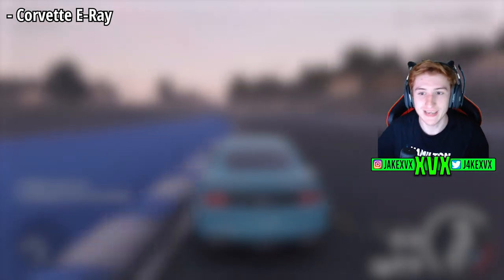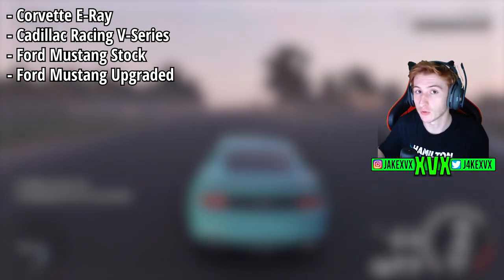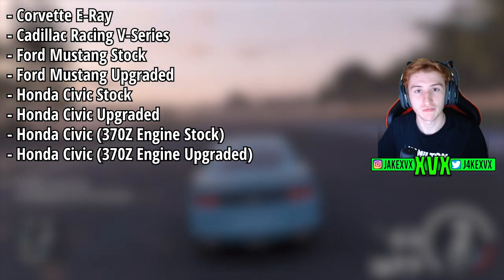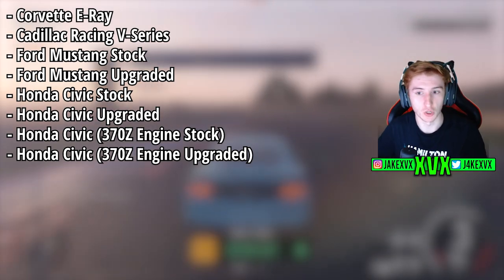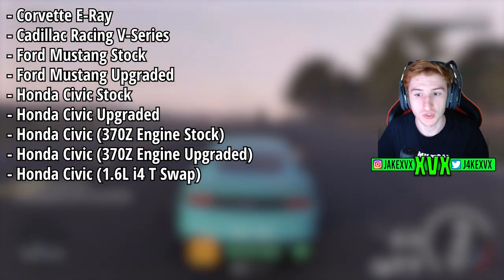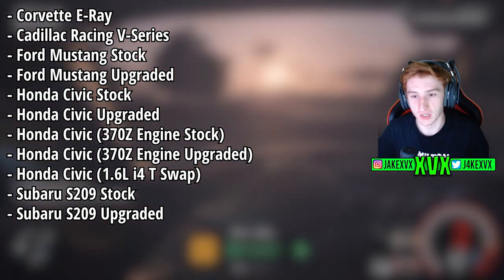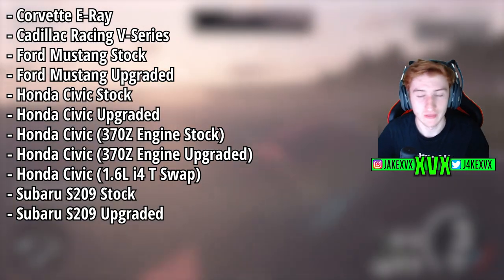We've got the Corvette E-Ray, the Cadillac Racing V-Series, the Ford Mustang stock and the Ford Mustang fully upgraded, the Honda Civic stock and the Honda Civic fully upgraded, the Honda Civic with a 370Z engine swap stock and also fully upgraded, the Civic with a 1.6 litre inline four turbo stock, and a Subaru S209 stock along with the Subaru fully upgraded as well. Quite a lot of different car sounds to listen to and see how good they sound within this game.